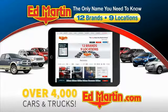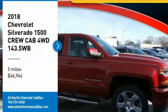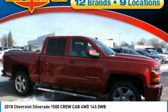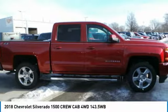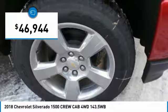You can also shop over 4,000 more cars and trucks online at edmartin.com. Come test drive the 2018 Silverado 1500. The Chevy Silverado 1500 has the lowest cost of ownership of any full-size pickup and is priced below $50,000.